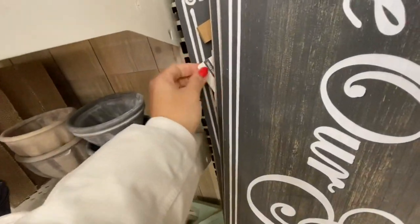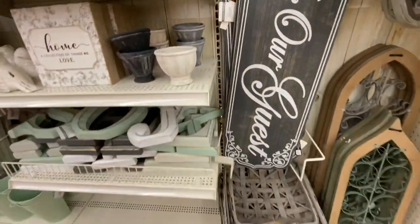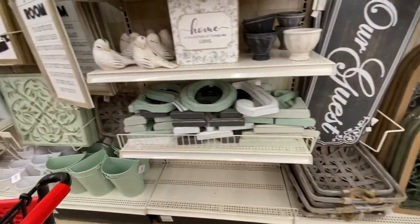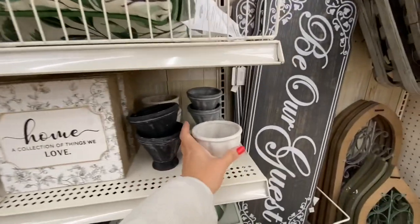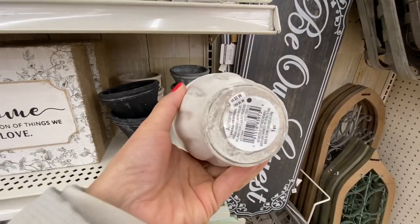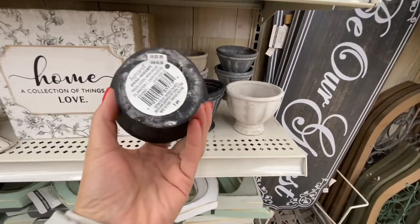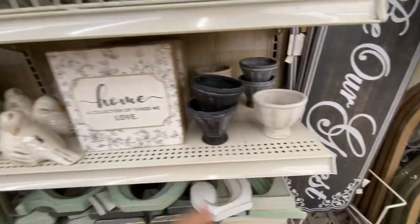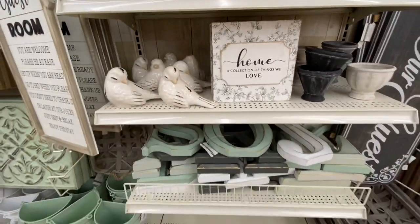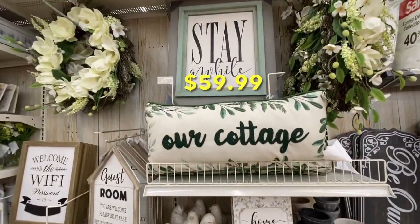They also have this 'Be Our Guest' sign for $49.99 — I absolutely love that sign. The 'Home: A Collection of Things We Love' signs are $5.99, and they have three to four different colors and two different styles for these planters. The cushion was $36.99.